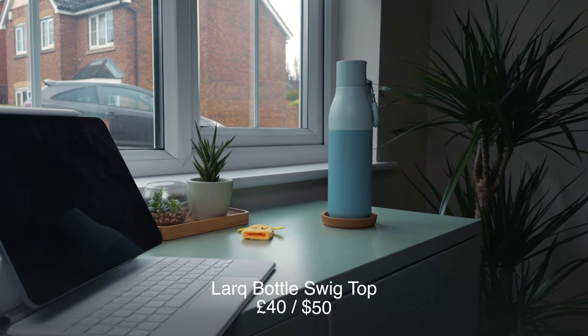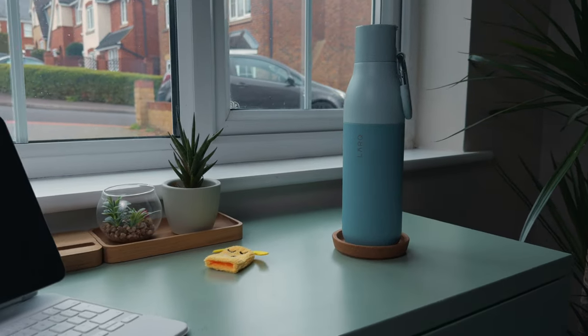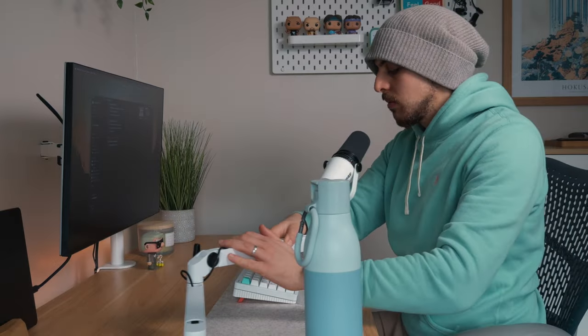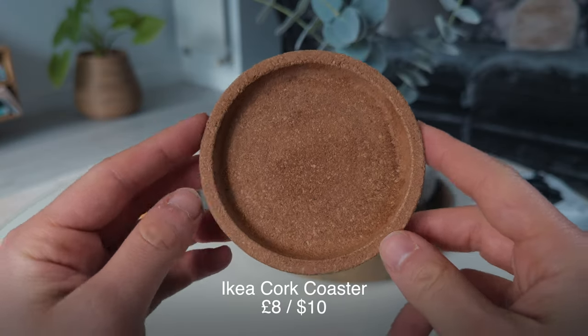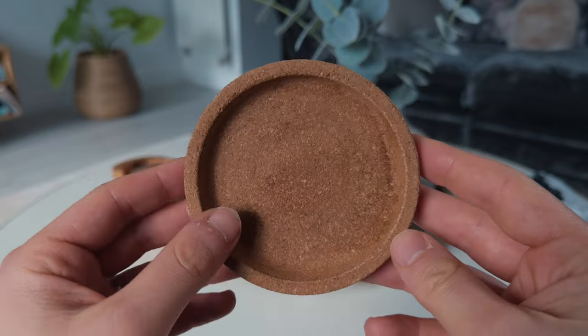Of course, it's important to stay hydrated. I have a Lark bottle — the swig top version in green. It keeps water cool for 24 hours and it's big enough that you only need to refill it a couple of times to get adequate daily water intake. It looks really nice on my desk, sitting on top of an Ikea cork coaster that goes with the aesthetic.